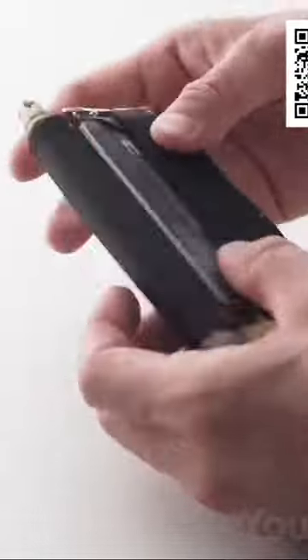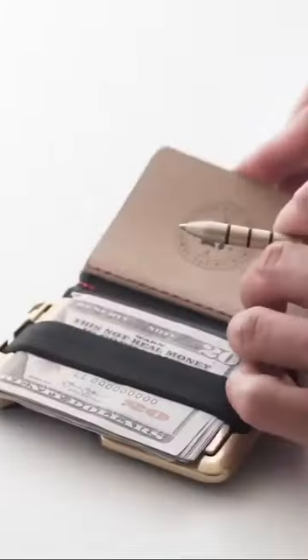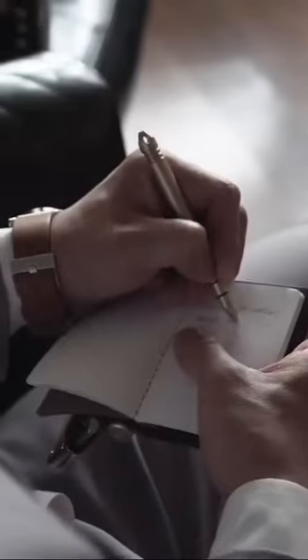The wallet is RFID blocking too. But the best part is that the accessory comes with a custom pen and a handmade notebook. The pen matches the wallet with its gold finish and fancy design. And with this hardcover notebook, you can always make notes on the go.